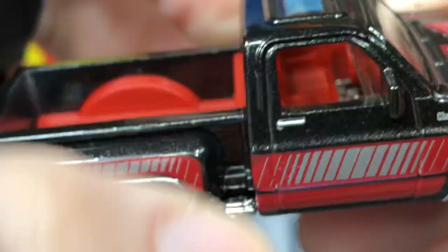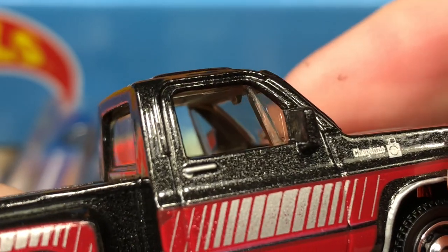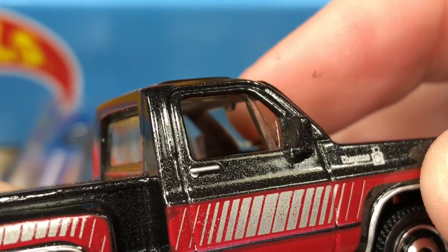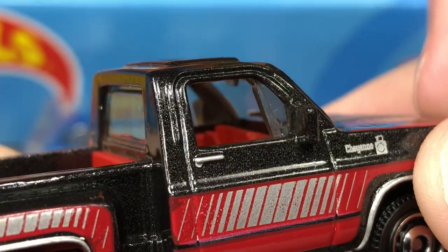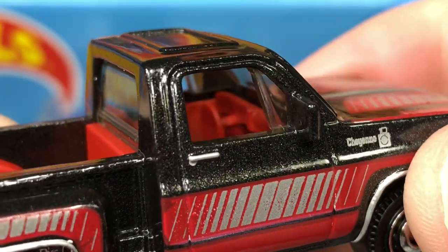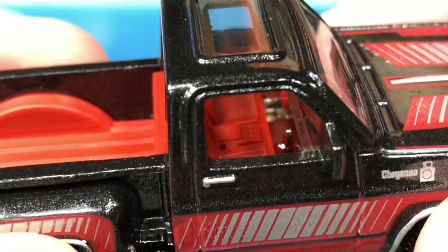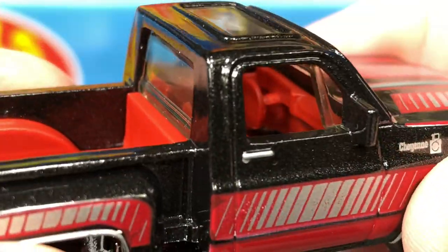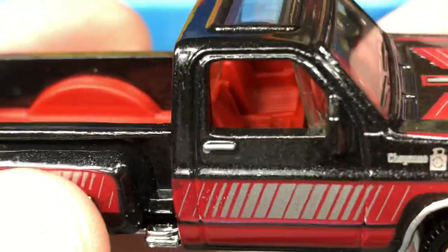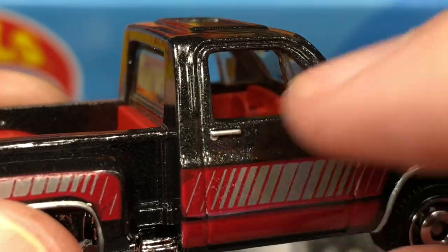We do have a sunroof and side view mirrors. Nice clear glass, the windows are rolled down on both sides but we do have a little detailed window right there. You can see the rear view mirror, and it does have the windshield wipers molded into the plastic. Really nice interior — you can see the console where the drinks go, in the little compartment. It does have a little silver on the door handle and the keyhole.